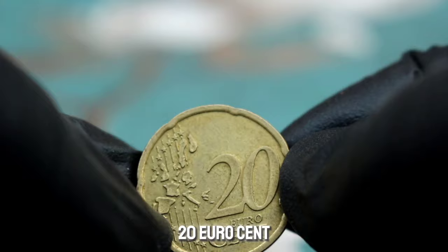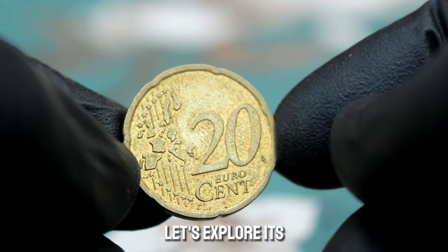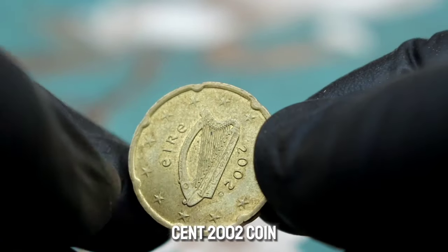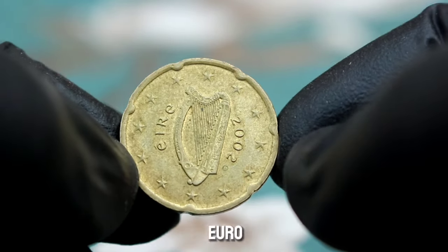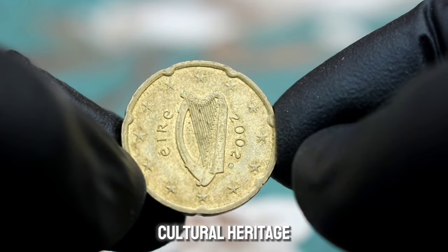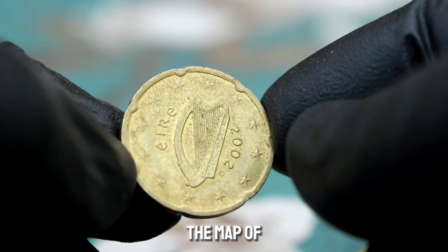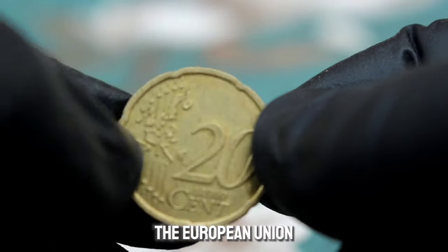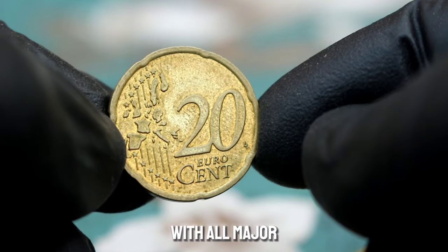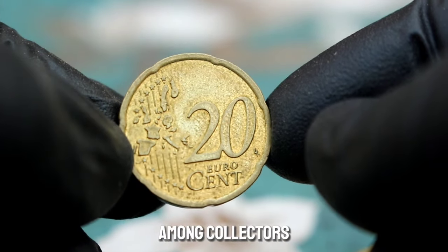Next up, the Ireland 20 euro cent 2002 coin in extra fine condition. This coin, part of the euro currency series, features the Celtic harp — a symbol of Ireland's rich cultural heritage — on its obverse. Its reverse showcases the map of Europe highlighting Ireland's place in the European Union. In extra fine condition, this coin has minimal wear with all major features well defined, a desirable condition that adds to its value.